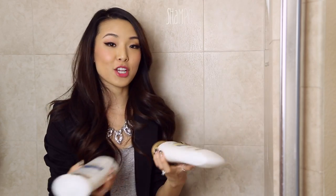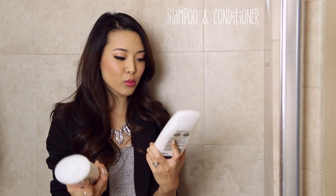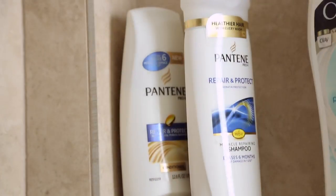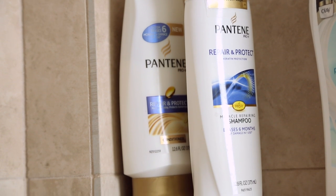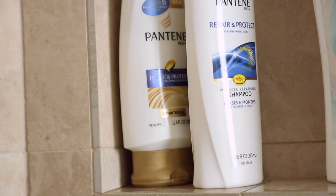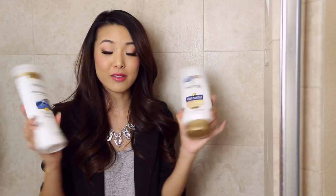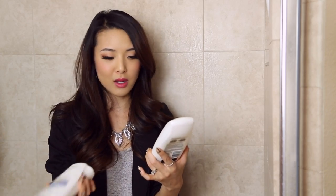The next thing I wanted to show you guys is my shampoo and conditioner. I'm currently using the Pantene Pro-V Repair and Protect Shampoo and Conditioner Set. I like this one because it is a damage-controlling formula, and because I got my hair colored and use a curling iron sometimes, I just want to make sure it doesn't have a lot of damage, so I've been using this kind.